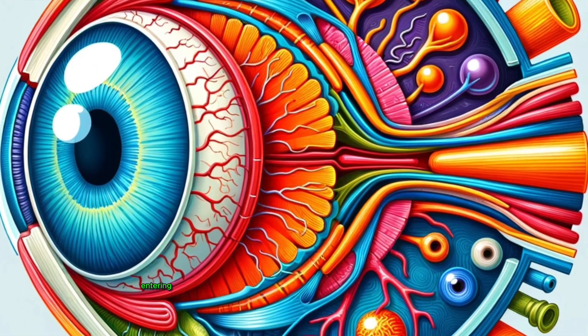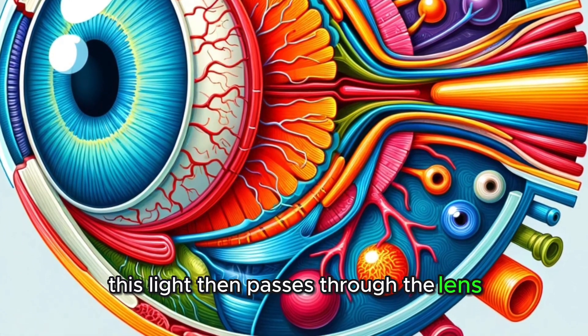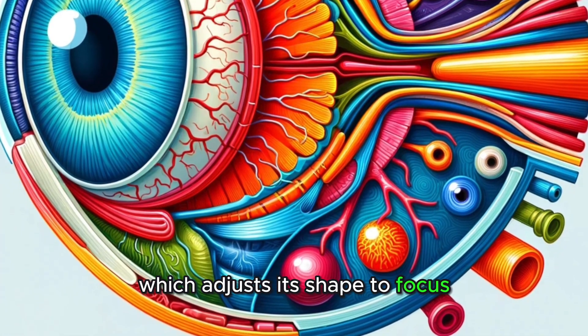It all starts with light entering our eye through the cornea, the clear front layer. This light then passes through the lens, which adjusts its shape to focus, just like a camera.